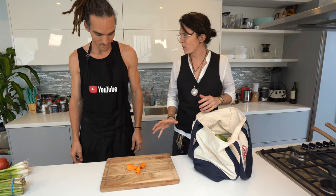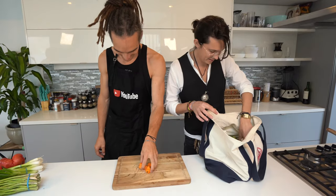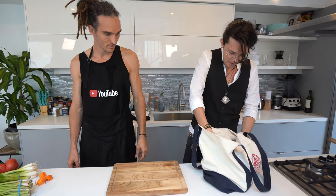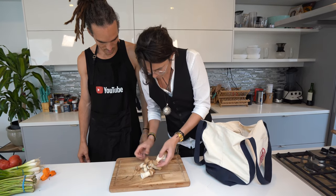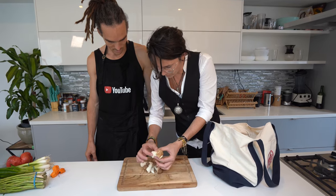Some habanero chilis — I love spicy. This is the second or third spiciest chili in the world. Very nice. Some oyster mushrooms. The main star of our dish is going to be this mushroom. What type of mushroom is that? I think they're called king oyster. I'm not sure exactly about the name, but they're absolutely beautiful — they have an incredible texture.